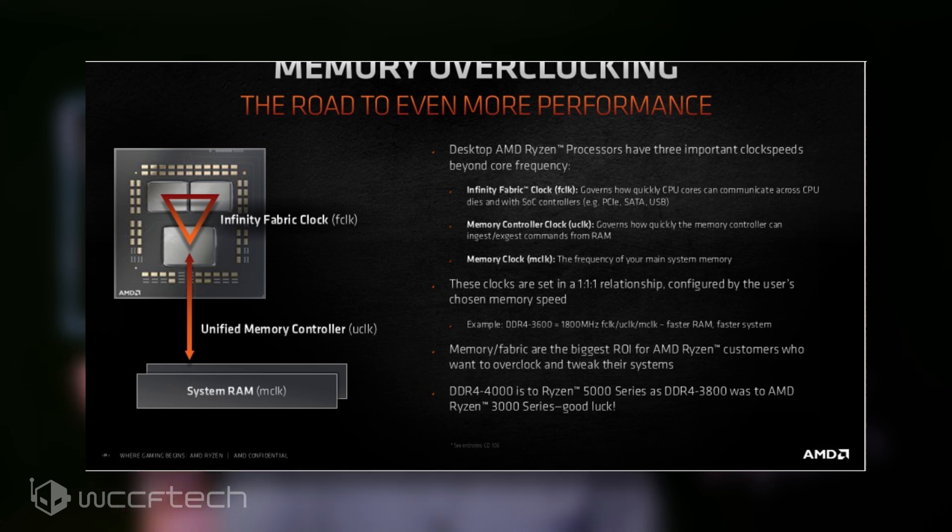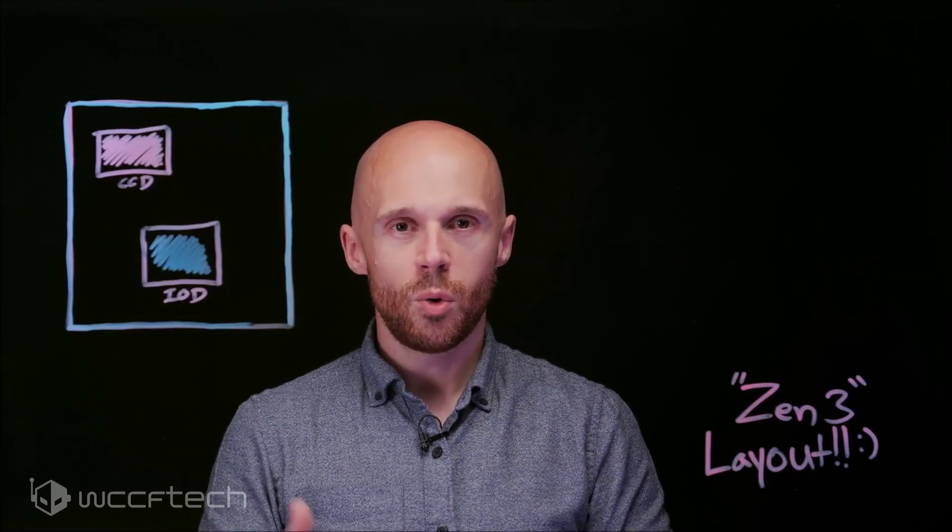Is the memory controller the same? Essentially yes. On Precision Boost being automatic overclocking — no, that's simply false. Precision Boost is their boosting technology. Every processor has a boost built-in technology. Theirs, however, is unique in that X threads do not equal Y clocks, because according to AMD, this is slow.